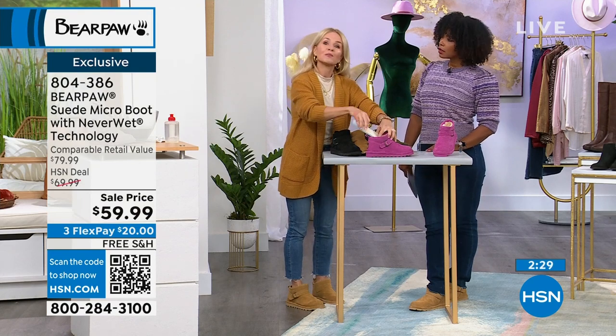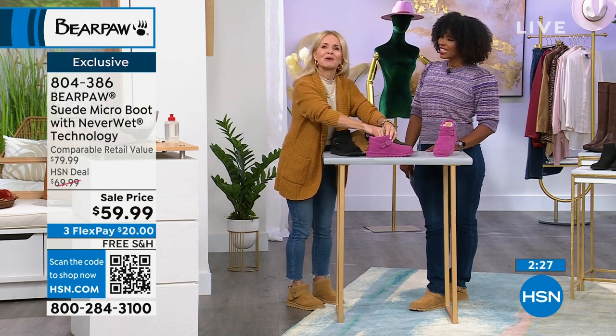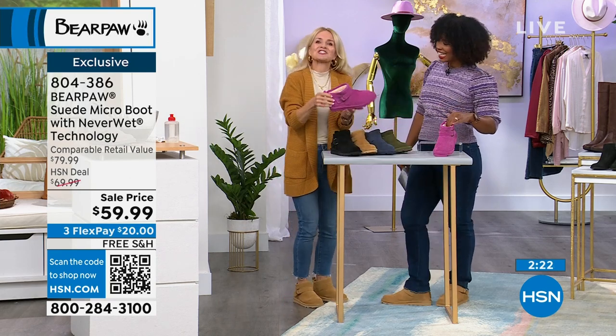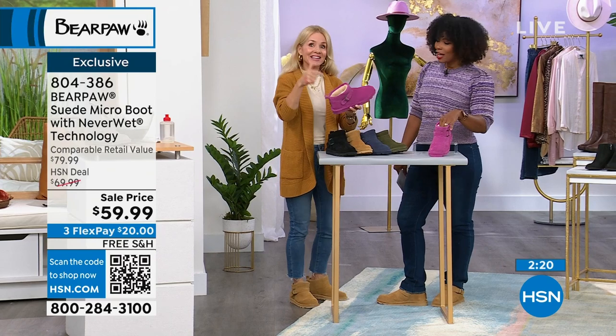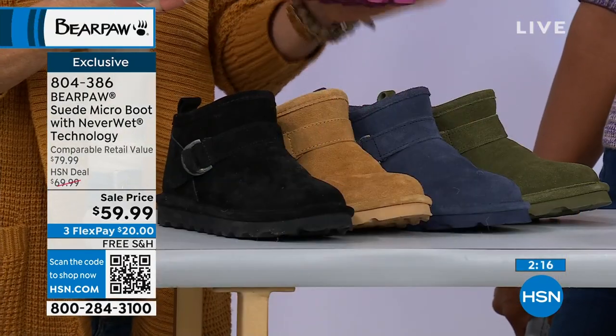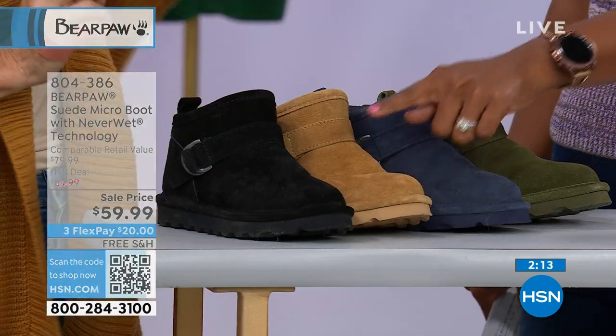When you get these home, wear them without socks and just feel all that yummy goodness. And then as the temperatures drop, you can go ahead and put a sock on them. So which color are you going to get? Are you going to get them in black? I like the Pantone pink.